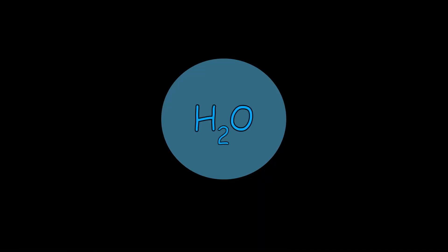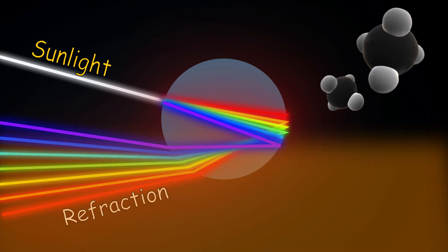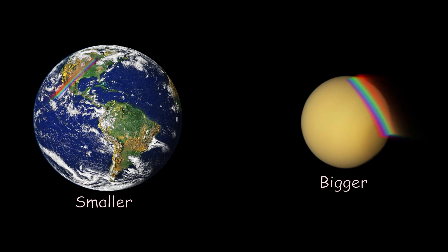Just like Earth has an ample amount of transparent water, Titan has liquid methane. Water raindrops, when they come in contact with sunlight, refract the light and split it into seven colors. Methane does the same, but the rainbow looks a little off-color because of Titan's atmosphere.